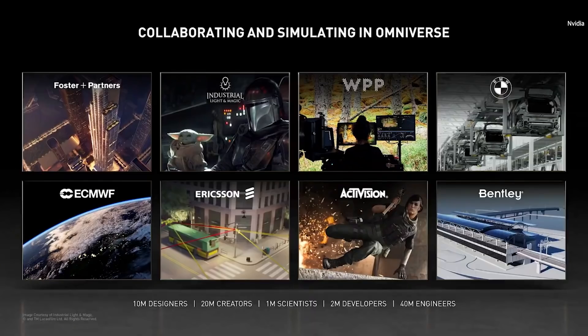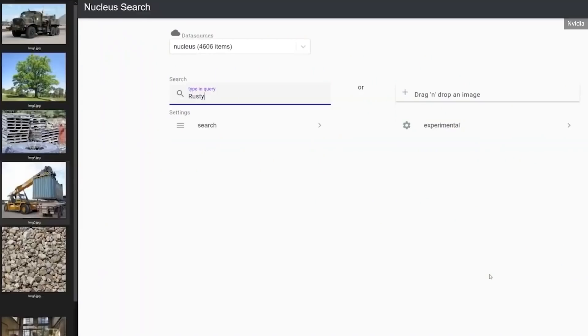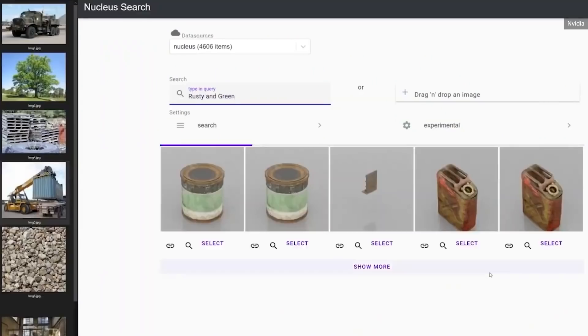Ericsson is using Omniverse to do real-time 5G wave propagation simulation with many multi-path interferences. Twin Earth is creating a digital twin of Earth that will run on 20,000 NVIDIA GPUs. And Activision is using Omniverse to organize their more than 100,000 3D assets into a shared and searchable world. In this video, you'll see Omniverse's physics simulation with rigid and soft bodies, fluids, and finite element modeling, and a lot more.